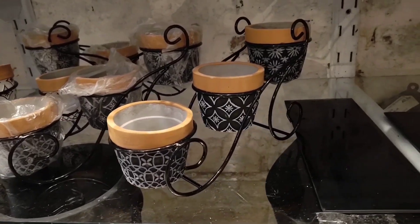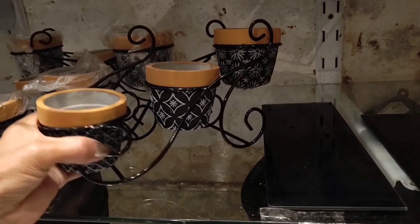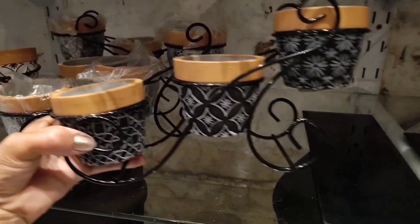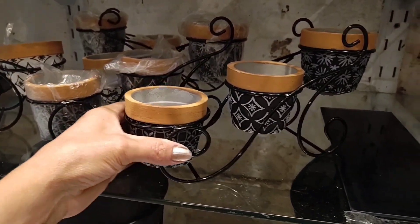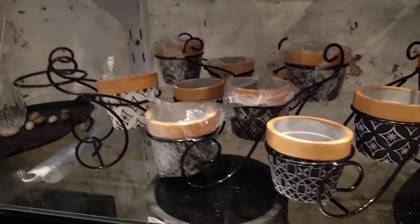Look at this beautiful support here with small cachepôs — it comes with three small vases. Very cute! I couldn't find the price tag for it though, I looked but couldn't find it.